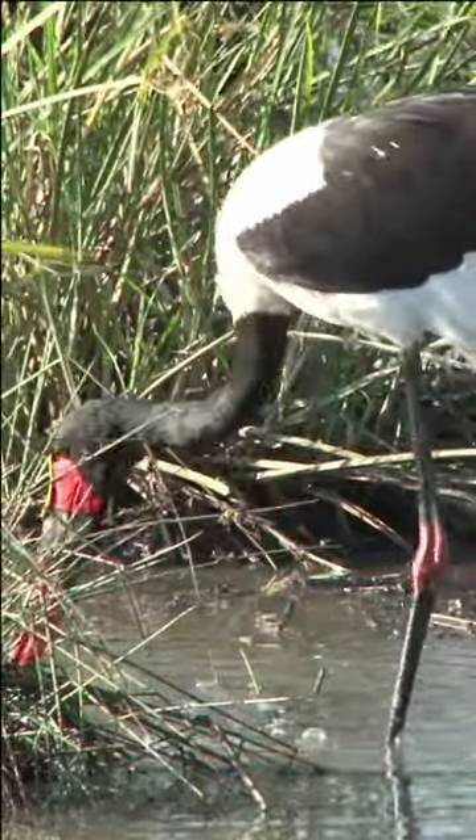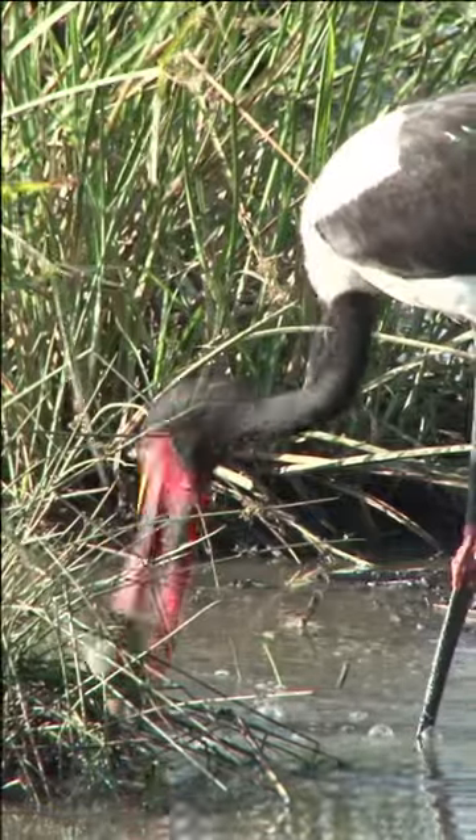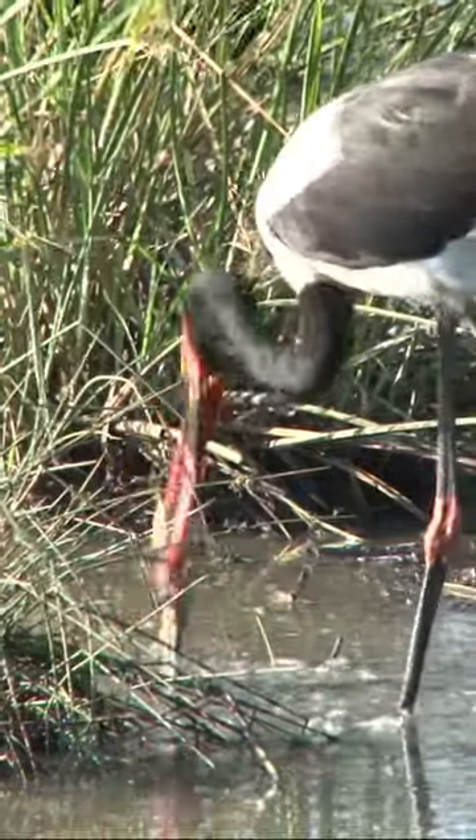These storks are not only symbols of the African wetlands they inhabit, but also charismatic ambassadors for the region's diverse wildlife.